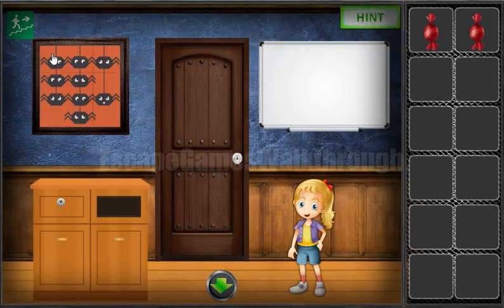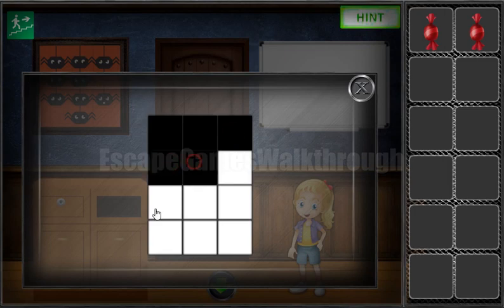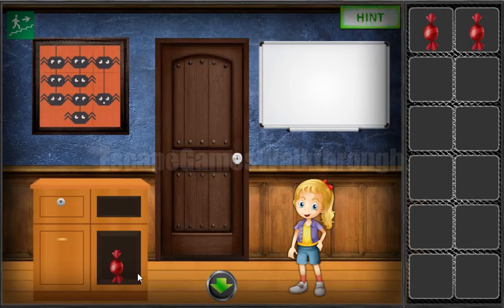Here we can see a pattern of three by four, and we use that same pattern here. We need to mark the cells where the spiders are. We've got the third candy, so let's exchange it for the key.